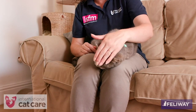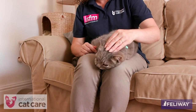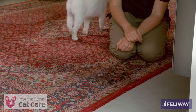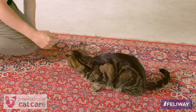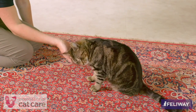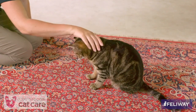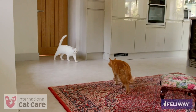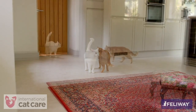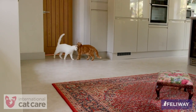Cats vary on how much they enjoy interacting with people. At the extremes, some crave human attention while others will actively avoid it, with most somewhere in the middle. It is important to consider how cats physically interact with one another, as this teaches us a lot about how cats like to be touched. Cats tend to greet one another face to face, usually by briefly touching noses, and if friendly, they may rub their faces or bodies against one another.